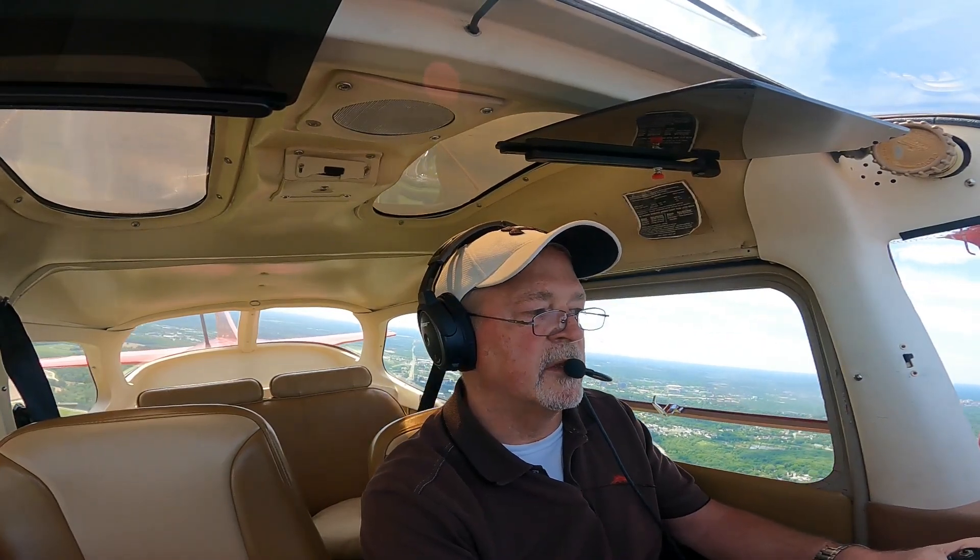Two 360s — never had that happen. Ann Arbor Tower, Skyhawk 3540 Tango, holding short 24, ready for departure westbound. Cessna 2 Romeo Juliet, once established back on the downwind, remain on the downwind and I'll call your turn. 2 Romeo Juliet, once back on the downwind, remain on the downwind and you'll call my turn. That was for 2 Romeo Juliet, advise when you're back on the downwind. We'll advise, 2 Romeo Juliet.